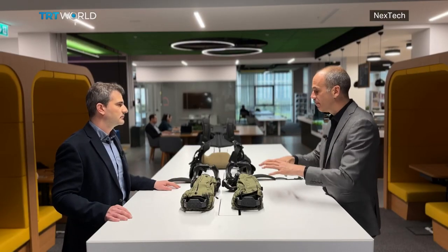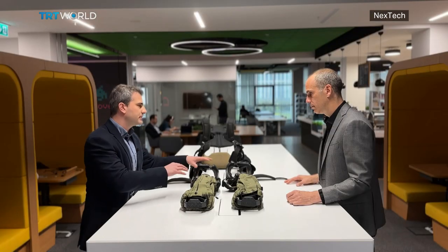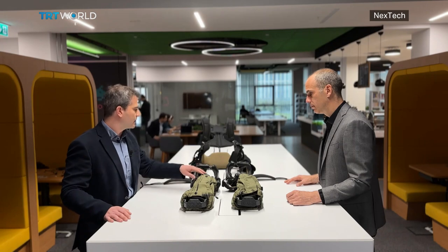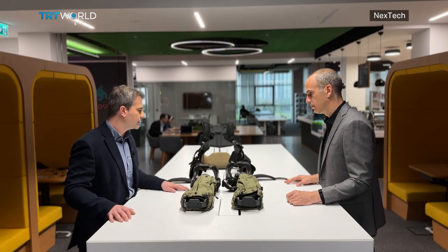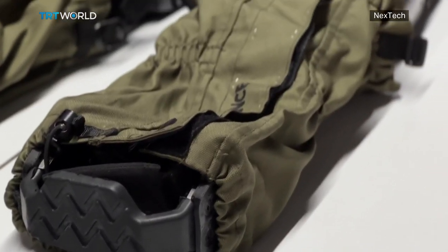Talk to us about how you see some of the features on this passive exoskeleton changing and perhaps morphing with other materials. This passive exoskeleton has a really nice property — it can be adjusted for humans from 170 to 190 centimeters in height, which is why we have a somewhat bulky structure here. This is our second prototype. What we are aiming for in the future is to make everything slimmer and more transparent to the user.